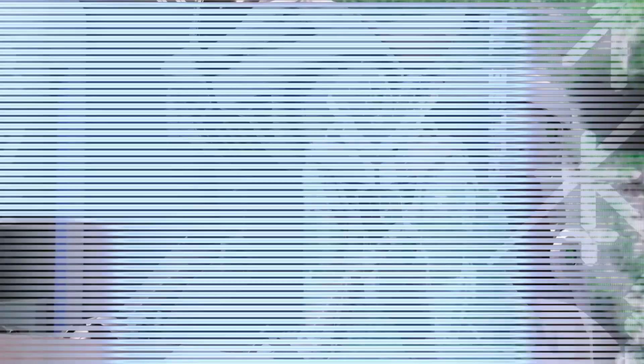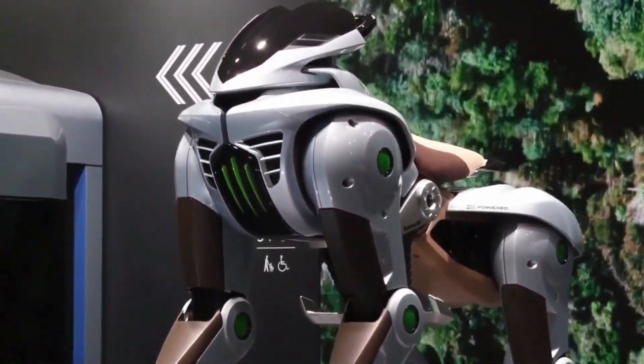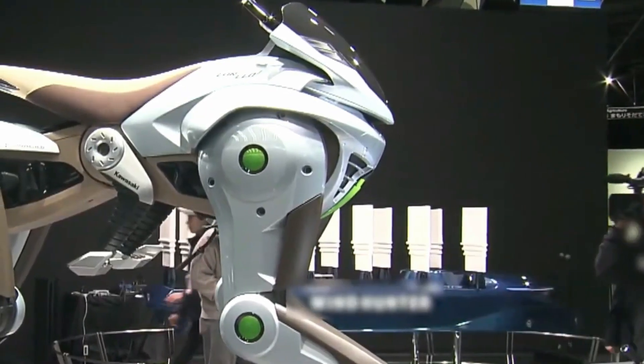Yet this unveiling is more than a tease. It's a declaration that yesterday's obsolete tech can be tomorrow's green revolution.